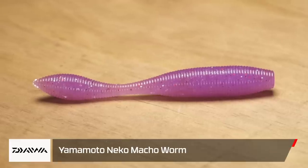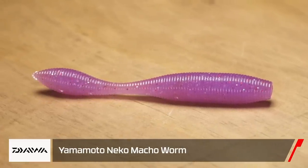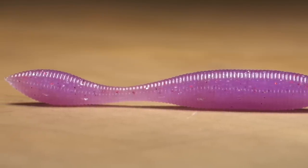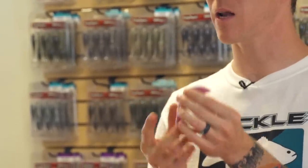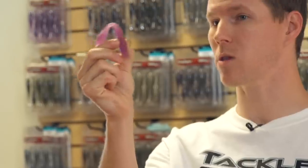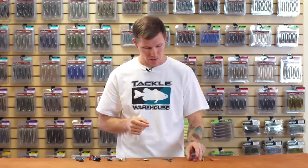Next up we've got a new Niko worm — Daiwa teamed up with Yamamoto to bring you a big profiled Niko worm. This is gonna be a fun new addition we're all excited about. If you're doing any deep water Niko rigging, this is the one you want to pick up. It's got a little more weight to it, awesome stretch, and that huge bulbous head up at the top — great action, you can see it wiggles a lot. Really excited about this new team-up from Daiwa and Yamamoto.